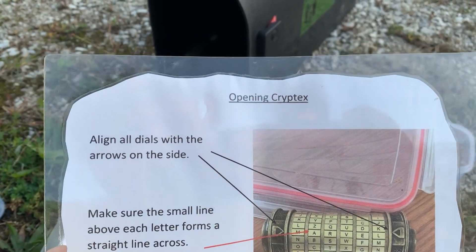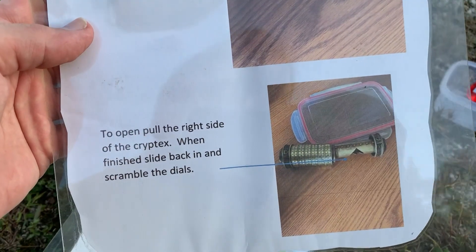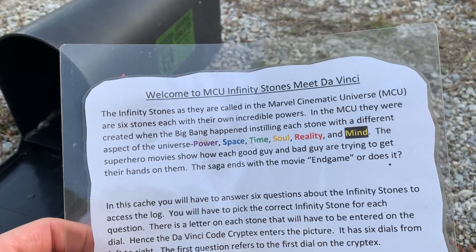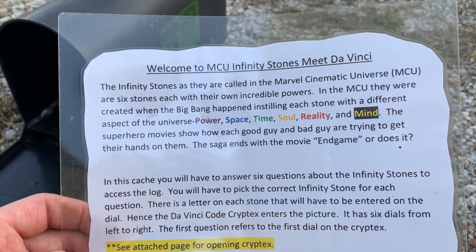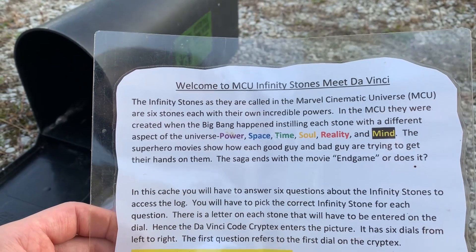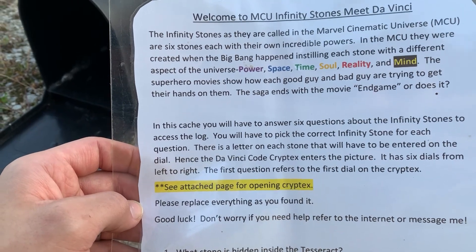Here are the instructions on how to open it — it's called a cryptex. Align all dials with the arrows on the side, make sure the small line above each letter forms a straight line across. To open, pull the right side of the cryptex; when finished, slide back in and scramble the dials. The infinity stones as they are called in the Marvel Cinematic Universe are the six stones each with their own incredible powers — power, space, time, soul, reality, and mind. In this cache you will have to answer six questions about the infinity stones to access the log.